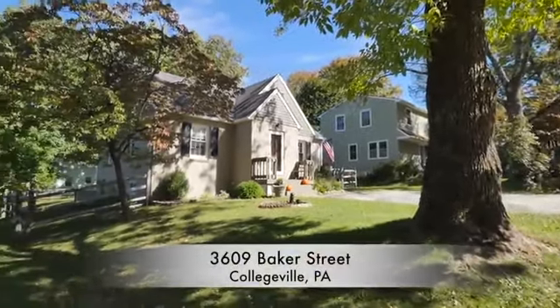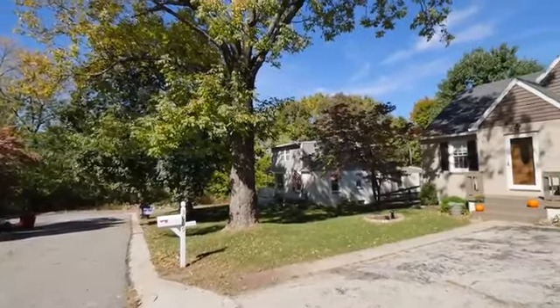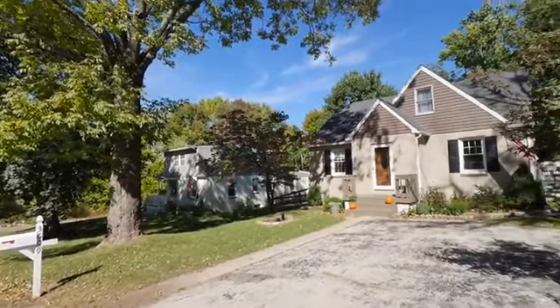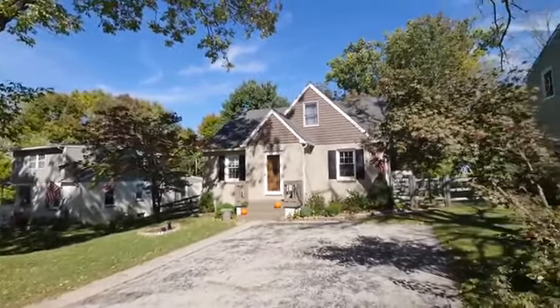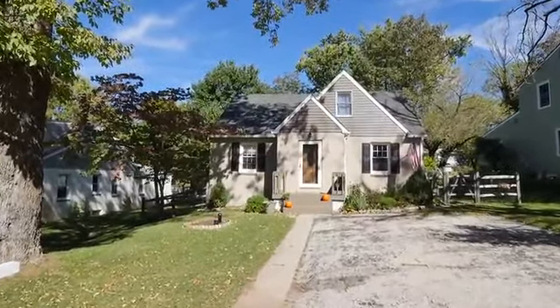At the edge of Evansburg State Park, within a quiet neighborhood environment, 3609 Baker Street in Collegeville has been beautifully renovated. This home boasts four bedrooms, lots of natural light, and a deep fenced backyard.